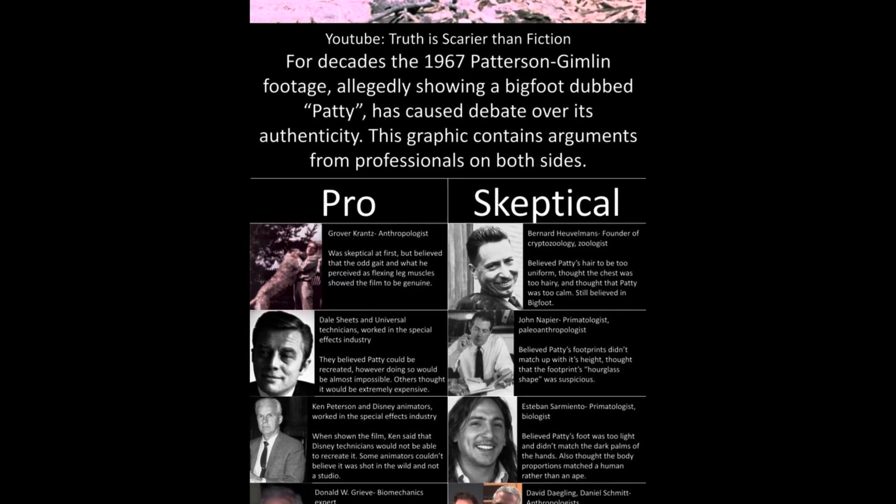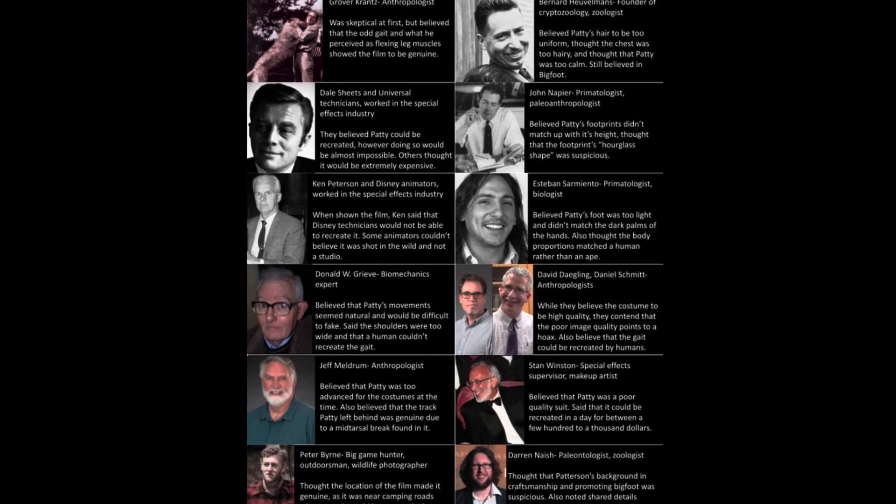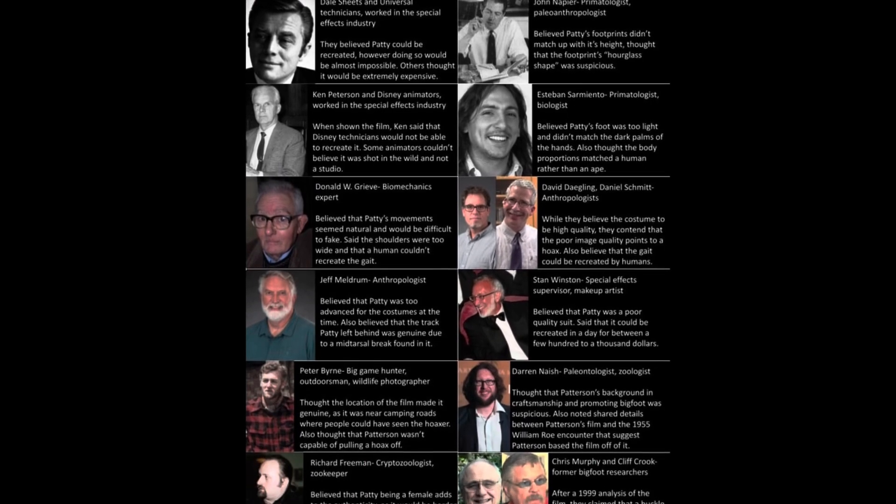Most people also know that since the film was released to the public, it's been the subject of a hot debate, with many people trying to debunk it over the years to prove that it was just a man in a suit on camera, and an equal number of people on the other side trying to demonstrate that the film is authentic and does depict a living Bigfoot creature. In this video, I'm going to explain in detail why I feel the evidence weighs much more strongly on the side of the film being authentic and showing a real live Sasquatch.